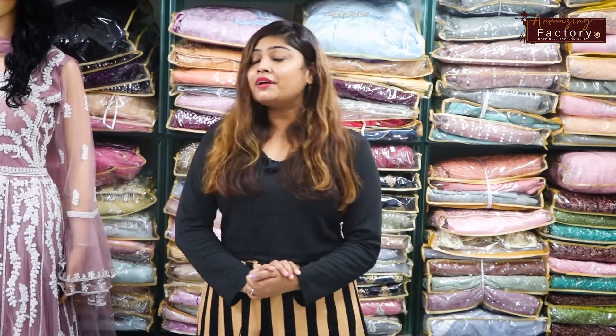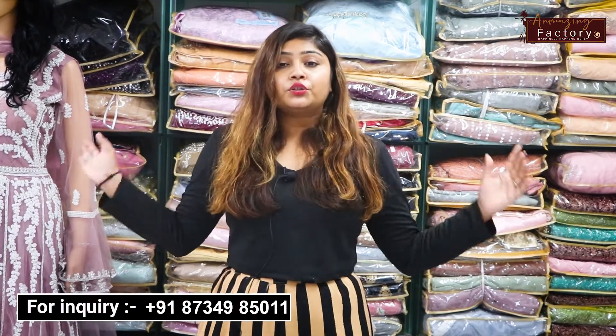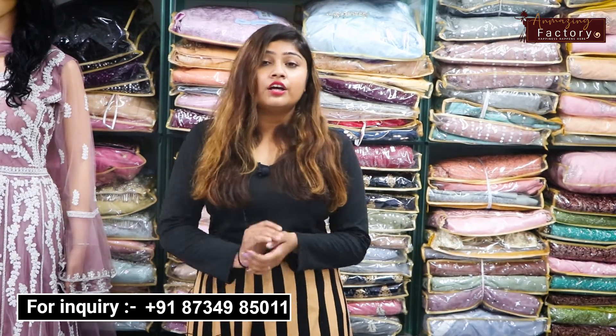Hello friends, I am Priyanka with a new video. Welcome to our YouTube channel. Today I am going to show you wedding wear and gowns.